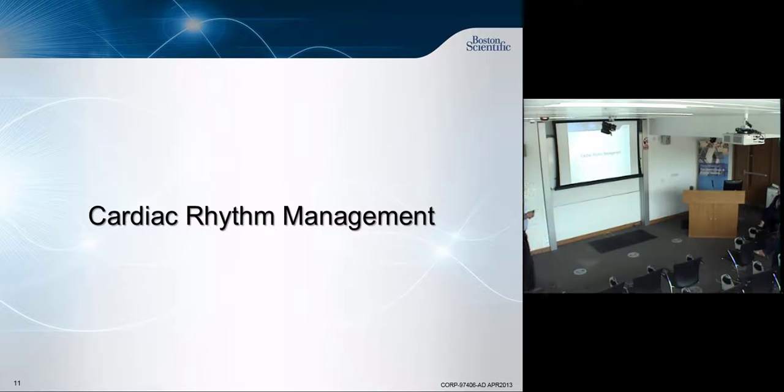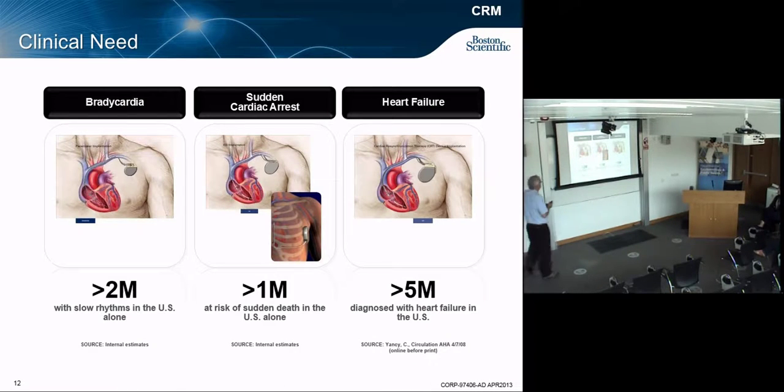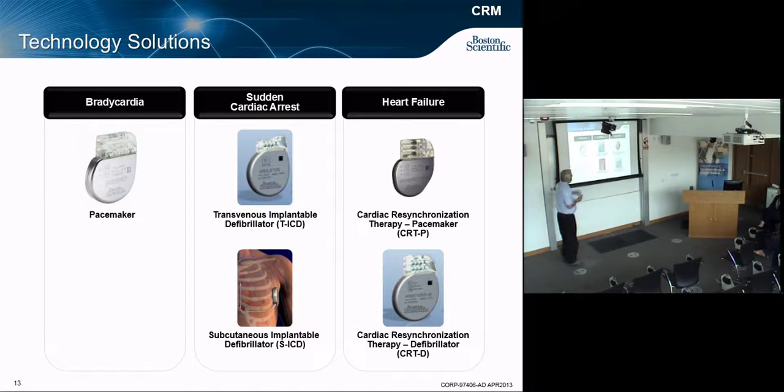Cardiac rhythm management addresses bradycardia, cardiac arrest, or heart failure. Pacemakers — you implant the leads in your heart; that technology has been around forever. The implantable defibrillator has been around for maybe five to ten years.